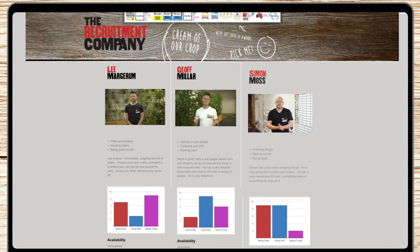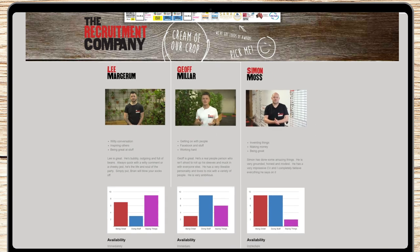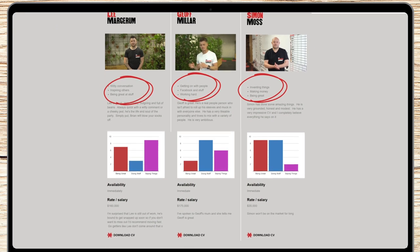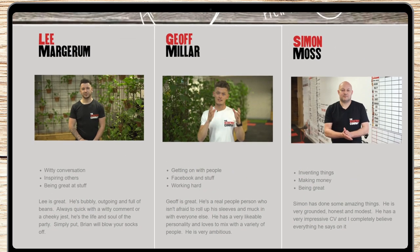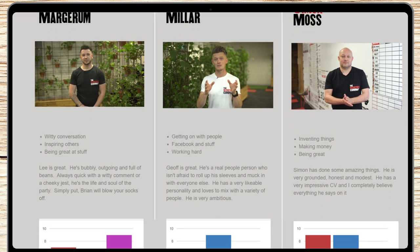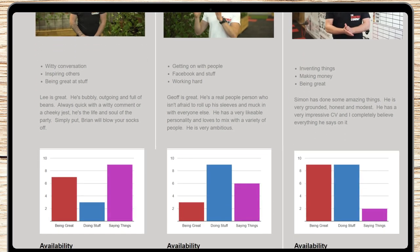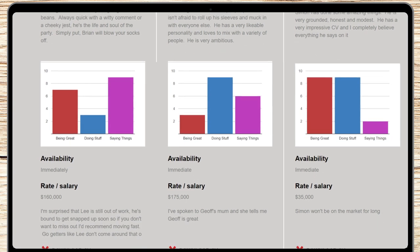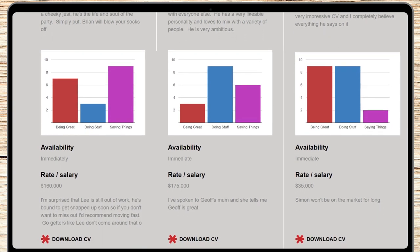Here we have our candidate dashboard to showcase our candidate shortlists. The client has everything they need in one place: the candidate video, the candidate skill summary, and a write-up by the expert recruiter, all side by side for ease of comparison. The candidate dashboard gives the candidate the ability to showcase themselves in a genuine three-dimensional way, while saving the client time and money and avoiding the awkward uncertainty during the interview.